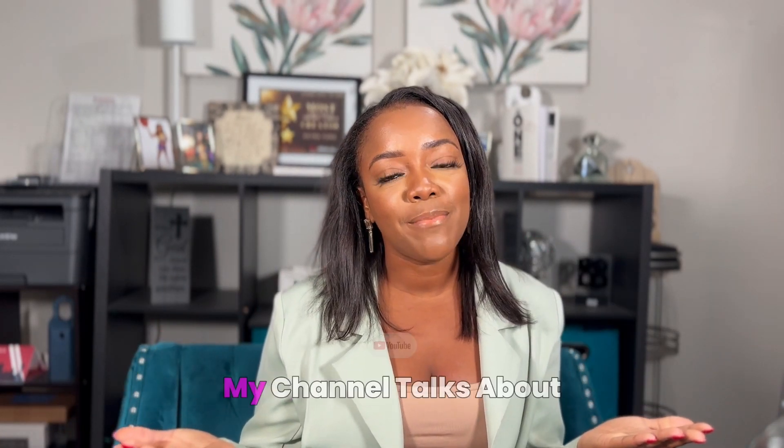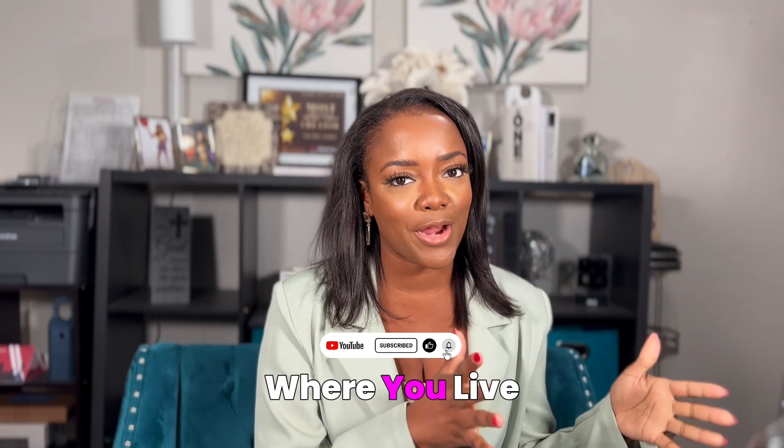If you're new here, I am Kira Ford. I'm your real estate cheerleader. My channel talks about taking ownership of where you live and how you live, and how you can invest in yourself through real estate.